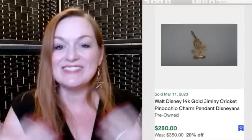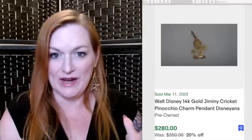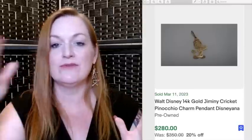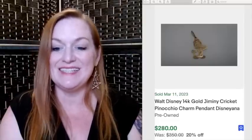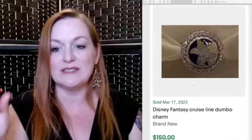Next is jewelry, which is near and dear to my heart. Disney jewelry can sell for a lot of money, all the way from kids' plastic stuff to very fine jewelry — if you see it, double check it. This is a Jiminy Cricket gold pendant that sold for $280. Disney also collabs with Pandora, so there are a ton of Disney charms for Pandora bracelets. This is a Disney key necklace that sold for $174. And a Disney Cruise Line Dumbo Pandora bracelet charm sold for $150.